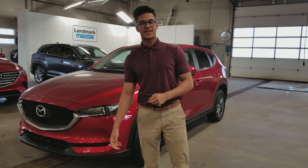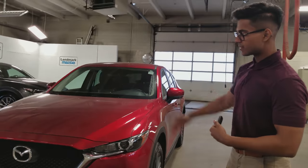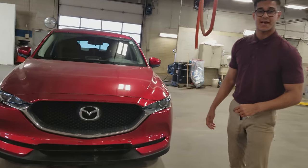Hey there Melanie, this is Navi from Line Rock Mazda. Today I'll show you the 2017 Mazda CX-5 in our beautiful solar red color. This is our GX model, so let's quickly go over some of the features that it has to offer.